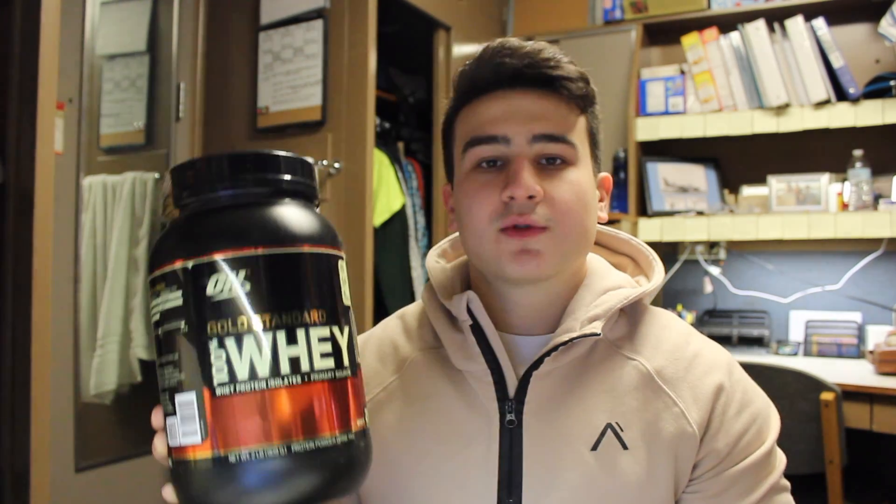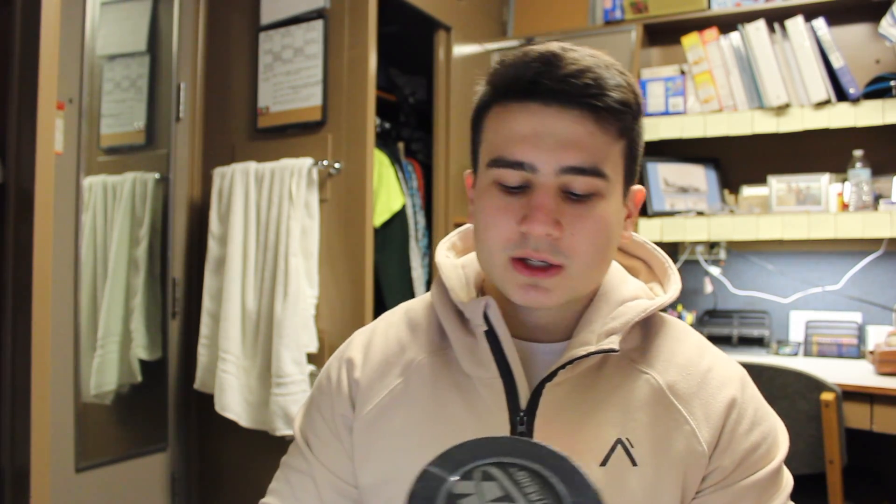The supplement we're going to go over today is something I've been using for a while now. It's Optimum Nutrition Gold Standard Whey. I figured what better way to start than with protein, since it's the staple of any bodybuilder's diet. I've basically been using it for about two years, maybe a little bit over two years.